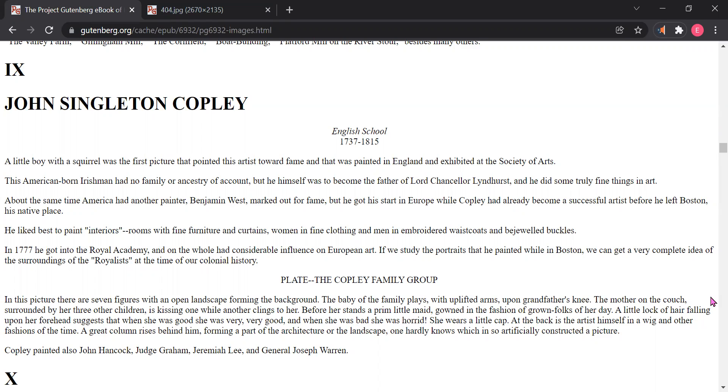He liked best to paint interiors — rooms with fine furniture and curtains, women in fine clothing, and men in embroidered waistcoats and bejeweled buckles. In 1777, he got into the Royal Academy, and on the whole had considerable influence on European art.